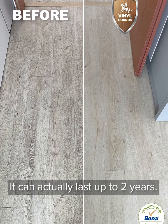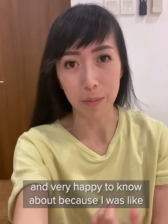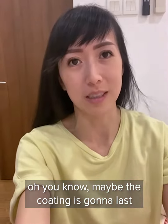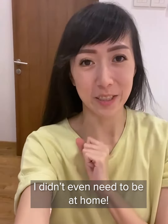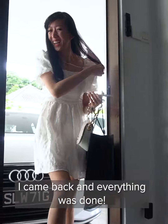It can actually last up to two years. That was something I was very surprised and very happy to know about, because I thought maybe the coating was going to last just a few months. I didn't even need to be at home — I went out for a meeting and came back and everything was done.